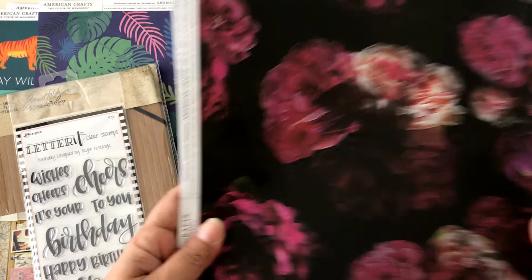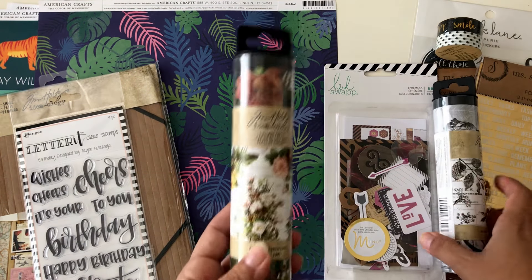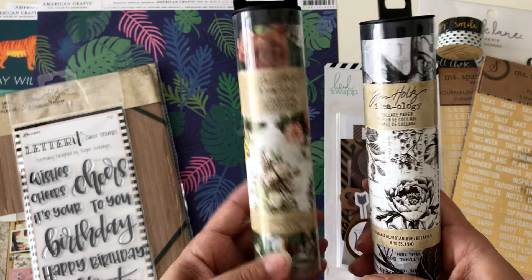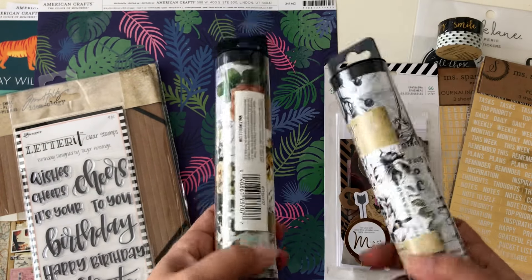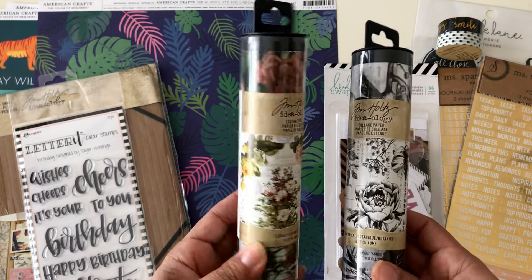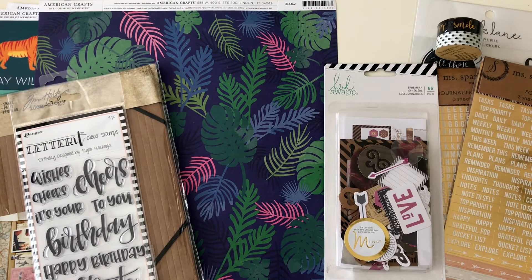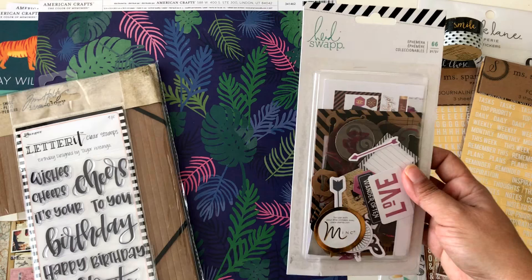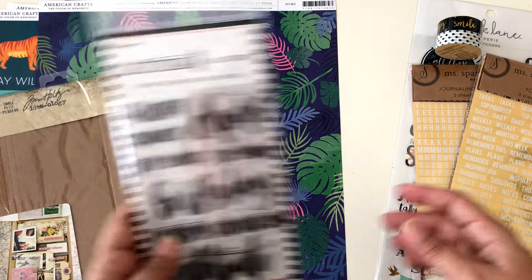I also found new items from Tim Holtz — these are the collage papers. This one is the floral and this one is the botanical. I love these; I'm probably just going to fussy cut all the images and use them throughout my projects. These were $5.99 and 50% off, and the ephemera pack I think was $6.99.